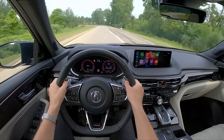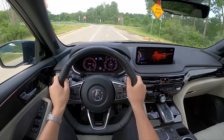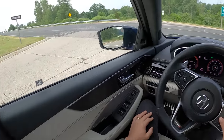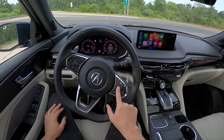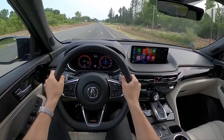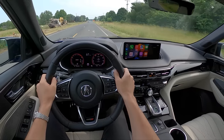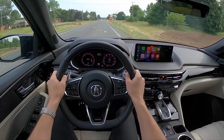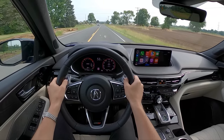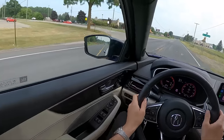You feel an immediate difference in suspension stiffness in Sport and Sport Plus modes. I like the gauge display — Sport Plus shows your peak boost as well as a g-meter, and you can see the Super Handling AWD torque display too. The transmission in Sport mode keeps the revs a little higher, though like the TLX Type S this MDX will automatically upshift into the next gear at redline regardless of drive mode.